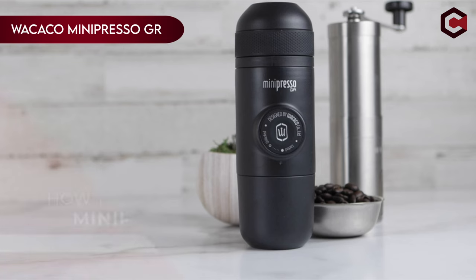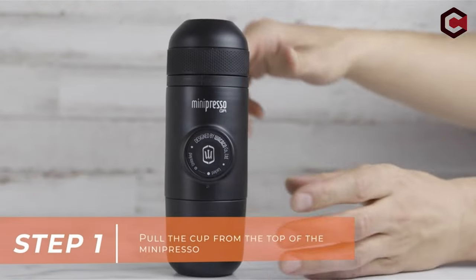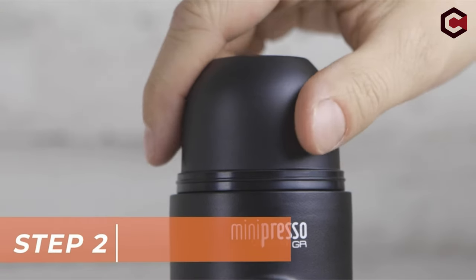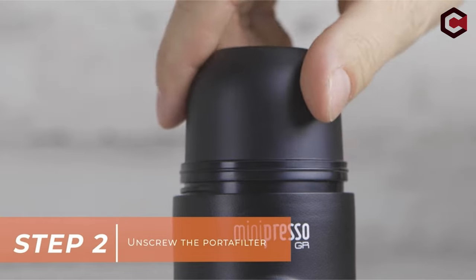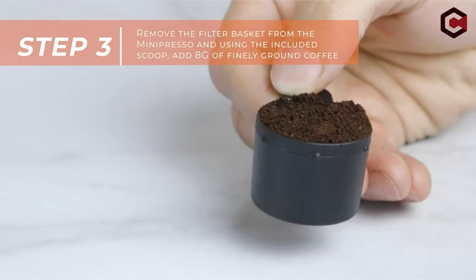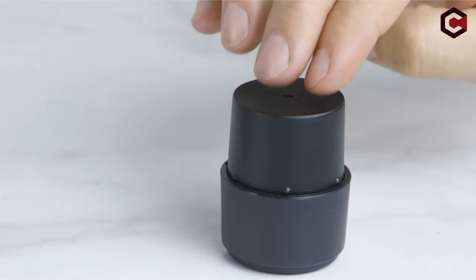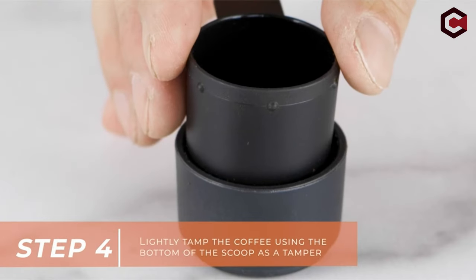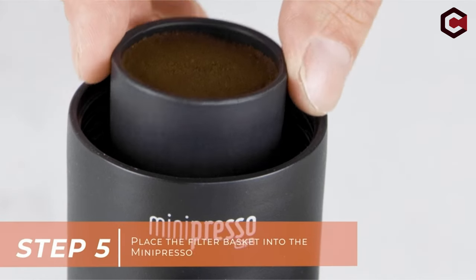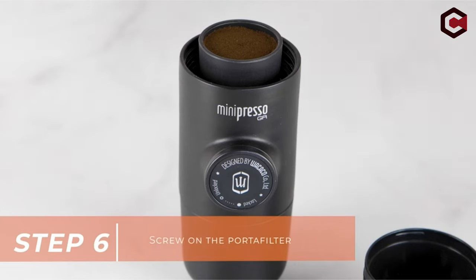On number 7, Wacaco Minipresso GR. The manual Minipresso GR offers espresso enthusiasts a portable, non-electric solution for coffee brewing. Compact and lightweight, it accommodates various coffee beans for diverse flavors. Boiling water must be added separately. With a capacity of up to 50 milliliters, it's ideal for home, office, or travel. Operating it is simple — fill the filter basket, add hot water, unlock the piston, and pump for espresso with rich crema. Accessories like extended capacity and protection are available separately for enhancing your Minipresso experience.